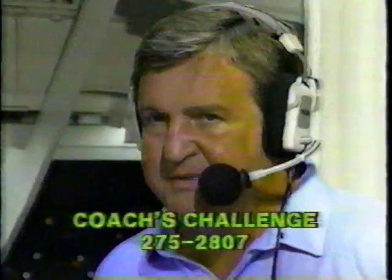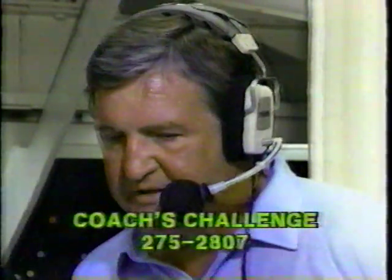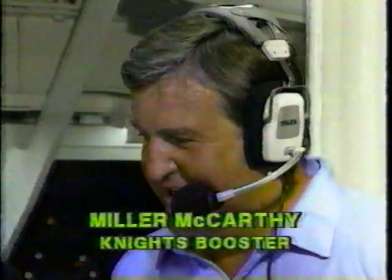How can someone get involved? To broaden the base — we've had support from a few hundred people over the first ten years of our athletic programs. We decided this year to start the Coach's Challenge, a program designed to invite everybody in the Central Florida community to participate in our success. Simply call Charlie Giacino at the athletic department at 275-2807 and pledge an amount from $1 to $1,000 for each victory the Knights football team has this year. We're close to $20,000 a game for each victory. At the end of the season, you'll be invoiced by the athletic department.